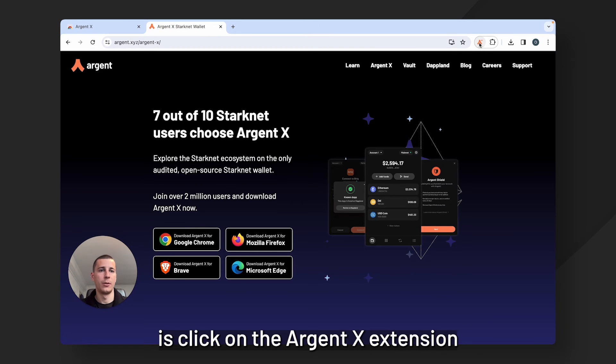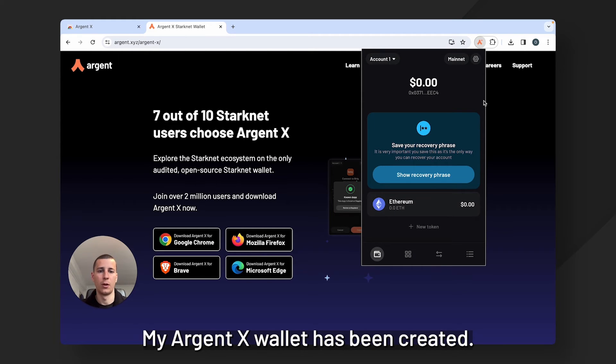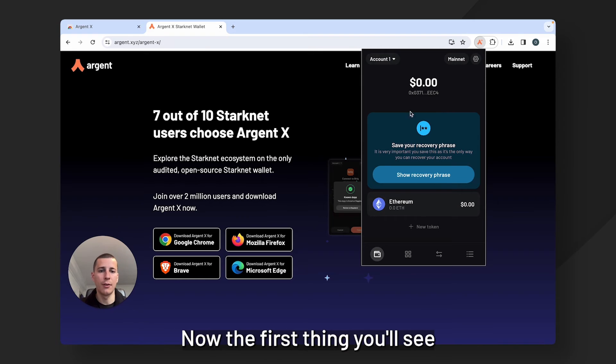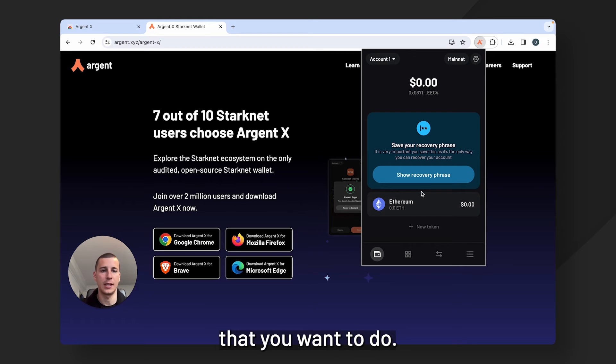Okay so now what I'm going to do is click on the ArgentX extension, and you can see that right here my ArgentX wallet has been created. The first thing you'll see is this big blue banner saying show recovery phrase. This is the first thing that you want to do.